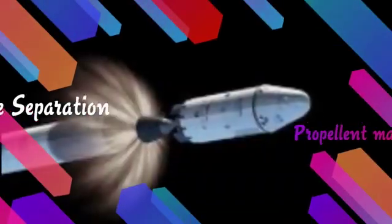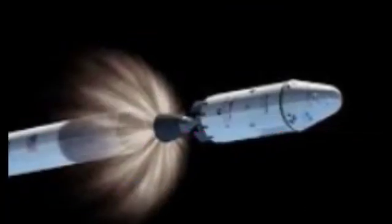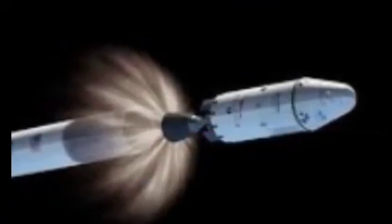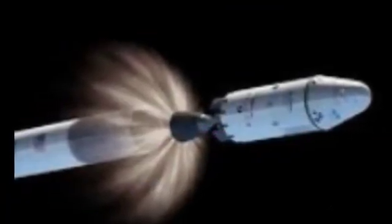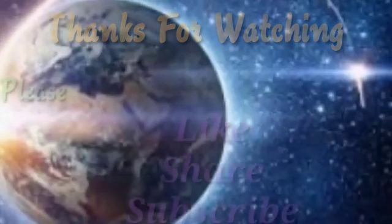During the fourth and final stage separation, the propellant mass is 262 kg, thrust is 2.4 tons, specific impulse is 283 seconds, and burn time is 33 seconds.